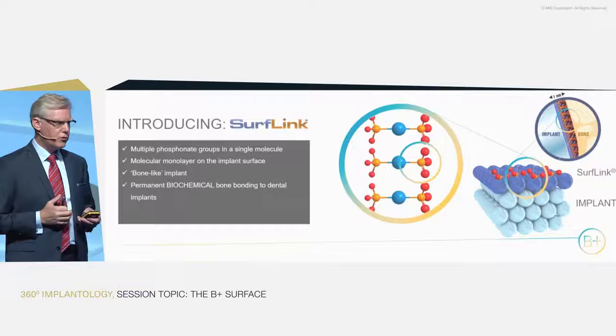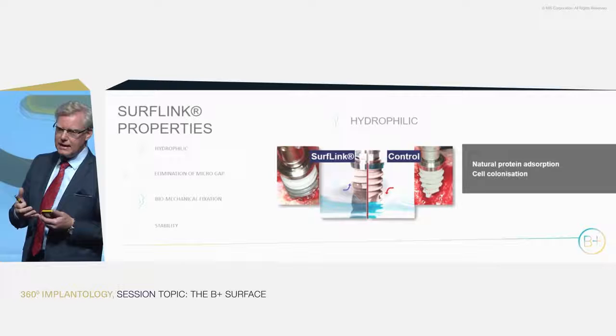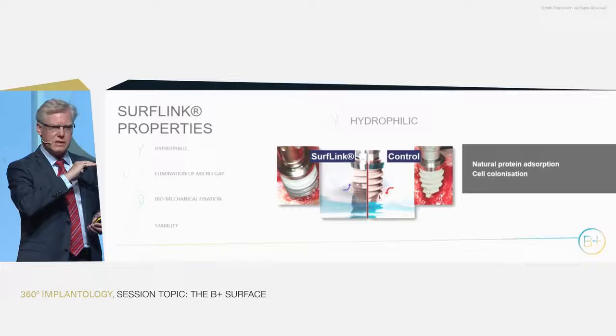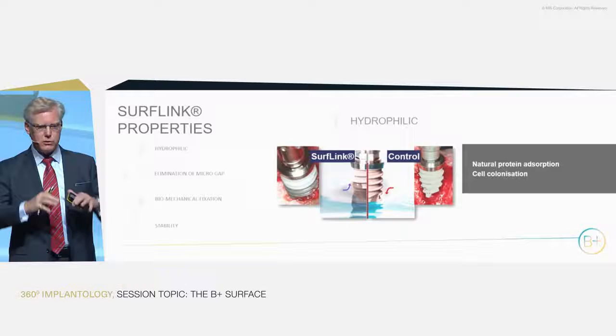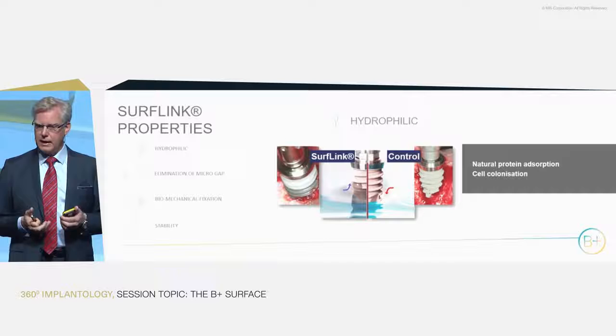One of the unique properties is that phosphonated molecules are extremely hygroscopic — they like water, water is absorbed into the molecule. So you create a layer on the surface that is absolutely, inherently hydrophilic. A water layer sits on top of the surface, which means that when proteins arrive first, they stay in their natural water shell and do not denature onto the surface. The result is that cells colonize the surface quickly and naturally, as if it were a broken bone that needed repair.